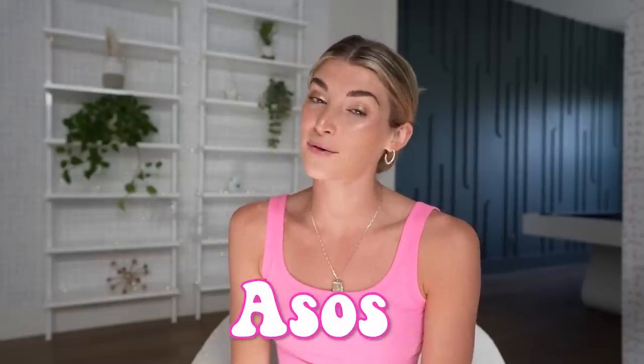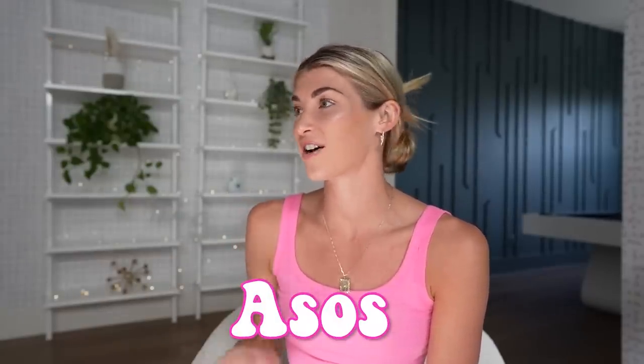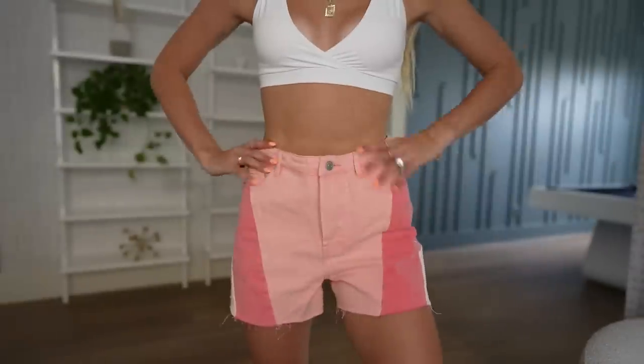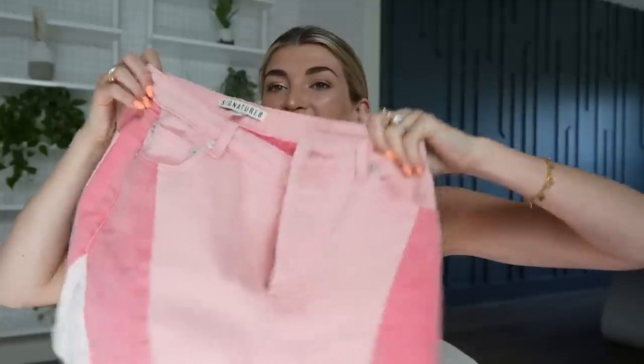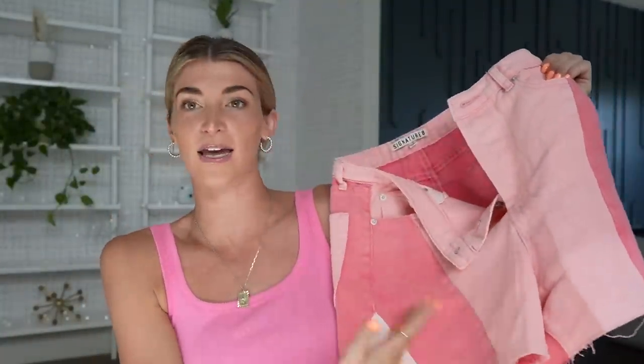The next store is ASOS, and I only ordered one thing for myself because I ordered Josh a whole bunch of stuff. It's a pair of pink shorts — super cute with color blocking of different pinks and whites. I ordered a size medium and I'm definitely a size small. I just got a little scared because sometimes the models are a little leaner than I am since I work out and have leg muscle. I think I have to do one of those TikTok hacks where you button it closer so it's tighter on the waist.